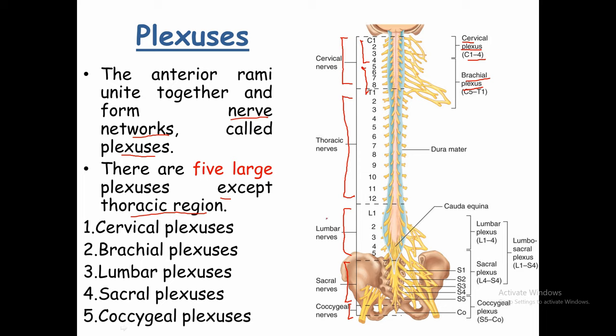The lumbar plexus is formed by anterior rami of L1 to L4 — the first to fourth lumbar nerves. The sacral plexus is formed by parts of L4 and L5 along with S1 to S4. The fourth lumbar nerve (L4) contributes to both the lumbar plexus and the sacral plexus via the lumbosacral trunk.